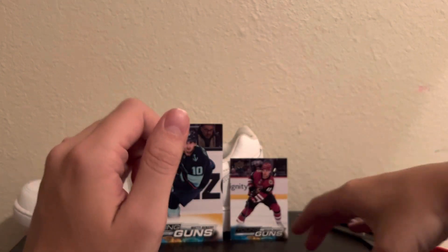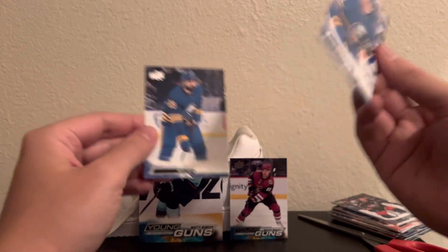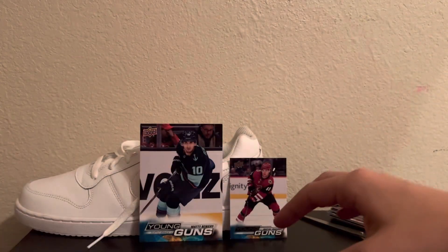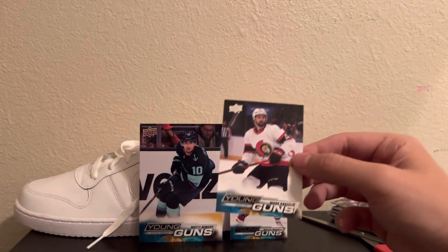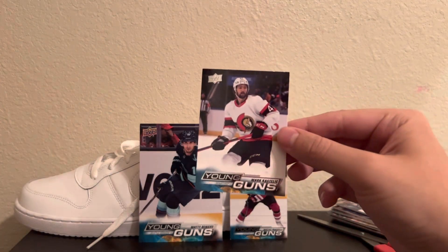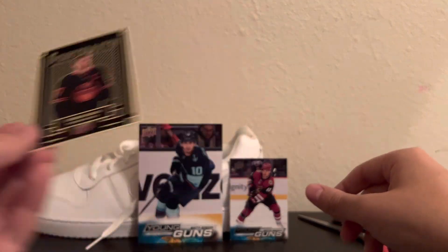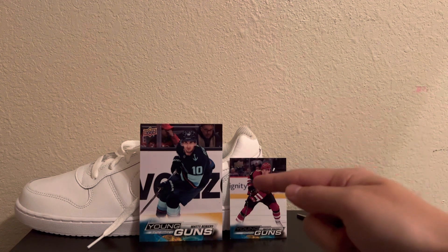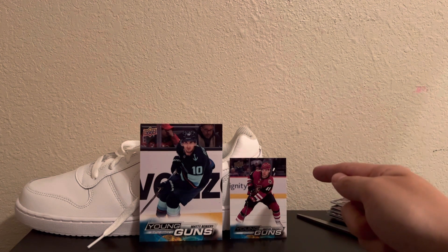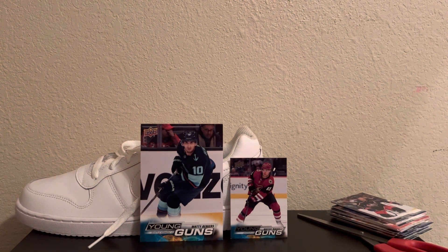Really pleased with that. I got a couple PC additions I didn't have. Got Dazzlers for Dazzler Ben. Mark Kastelich Young Guns. McJesus Portraits. Mattie Beneers Jumbo Young Guns. And Mattias Michelli Regular Young Guns. Thanks again for watching — we'll catch you guys again soon.